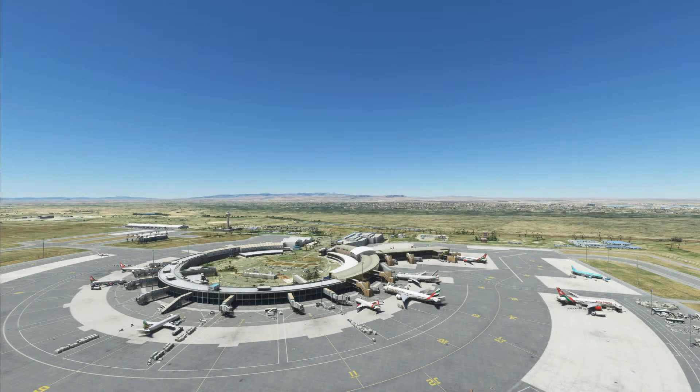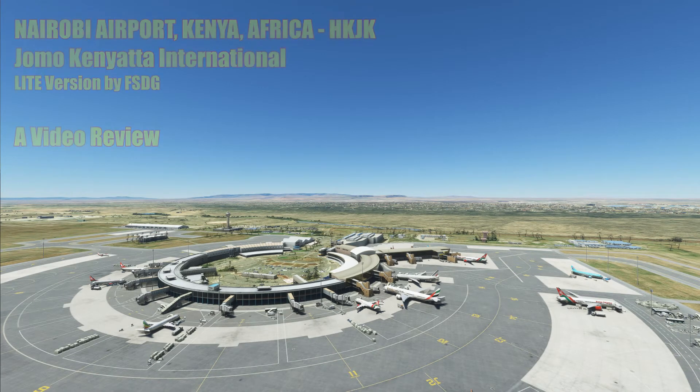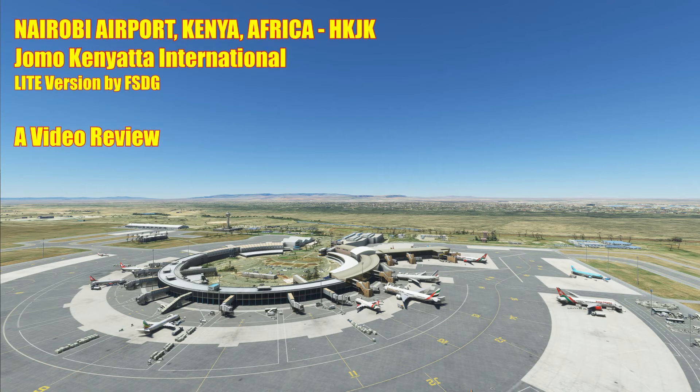Good afternoon and welcome to another video review, this one of Nairobi Airport in Kenya, Africa — Hotel Kilo Juliet Kilo, Jomo Kenyatta International — scenery by the Flights and Development Group, FSDG. You're looking at the main terminal, and over to the left, just in front of the control tower, is Terminal 2.